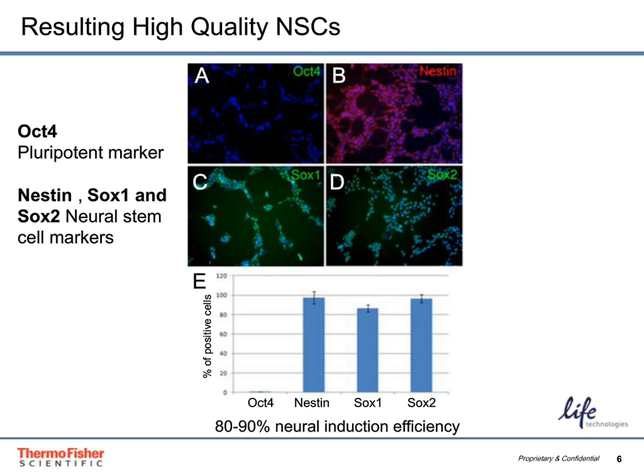The population of neural stem cells generated using the Gibco PSC Neural Induction Medium are high quality. Box A shows the starting population of pluripotent stem cells expressing the pluripotent marker OCT4. After neural induction, boxes B, C, and D show expression of nestin, SOX1, and SOX2, which are neural stem cell markers. Graph E shows very little residual OCT4 expression and high expression of nestin, SOX1, and SOX2, indicating about 80 to 90 percent neural induction efficiency.